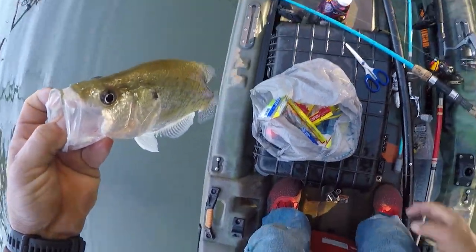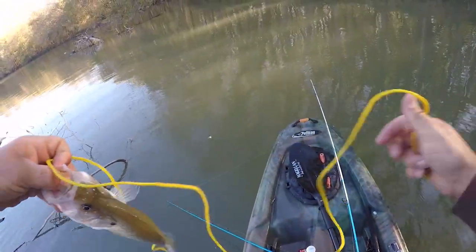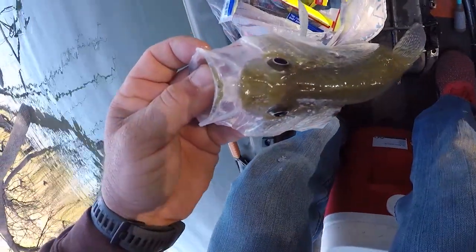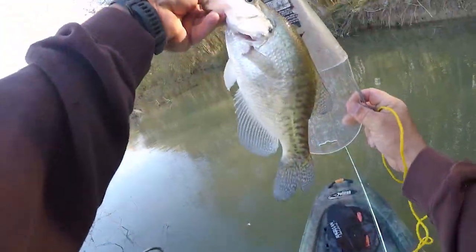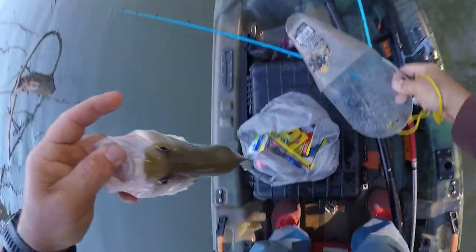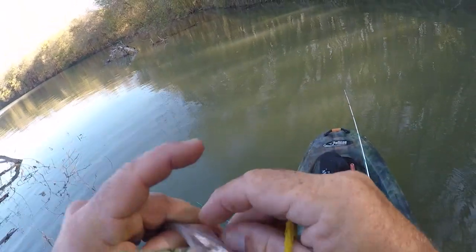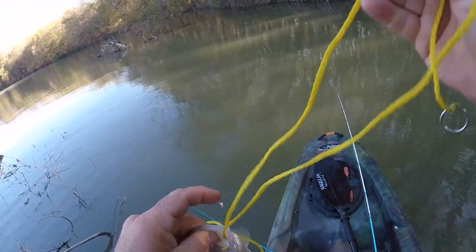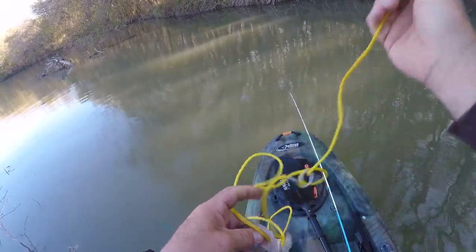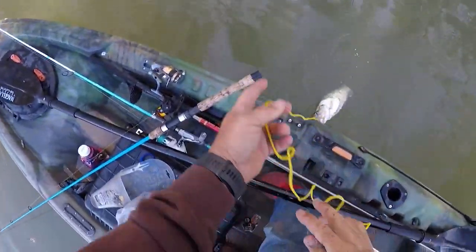I gotta be so quiet — I'm on top of them. Just to double check and make sure — oh gosh, that's a 12-incher! I can't make much noise or movement. That thump felt good. Oh, here comes the wind. Put that fish back in the water and see if we can get some more.